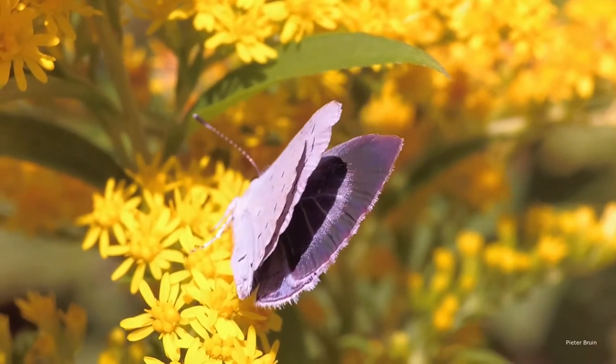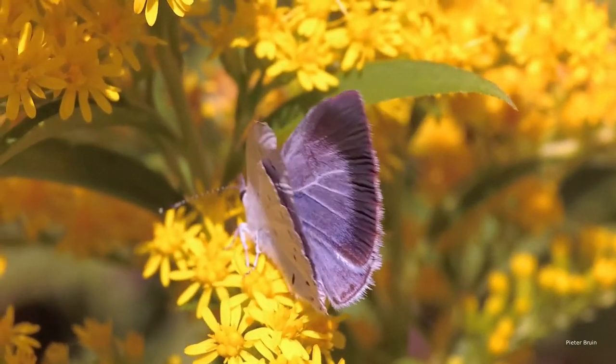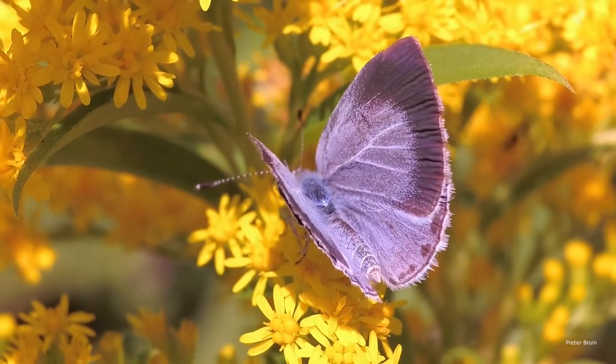Holly blues can be seen flying around bushes and trees, in parks, gardens and hedgerows, where each year's first generation often congregates around holly in spring, and its second around ivy in late summer.